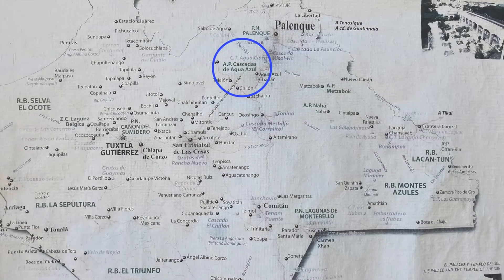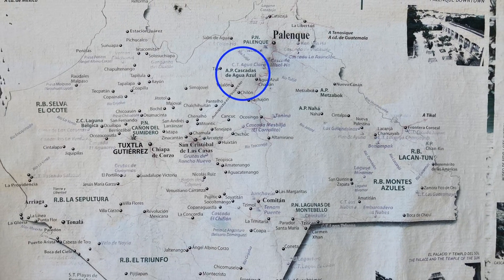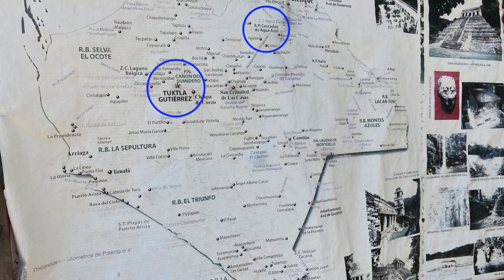Our next stop is Agua Azul. You can see on the map where it is in relationship to Palenque, and on the next map where it is in relationship to Tuxa Gutierrez — it's about six hours away.